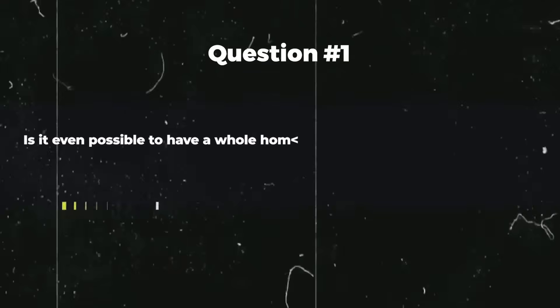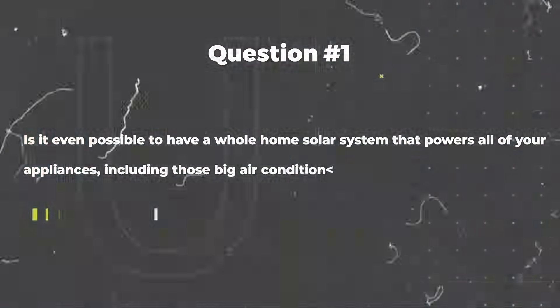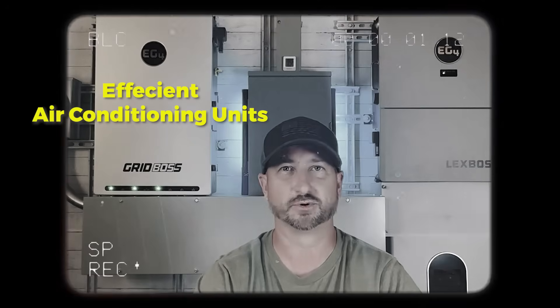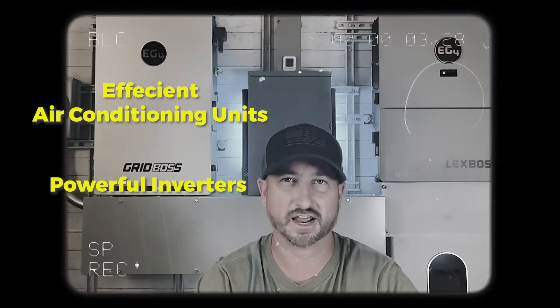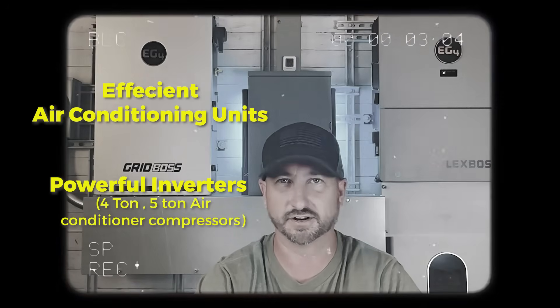Question number one: is it even possible to have a whole home solar system that powers all of your appliances, including those big air conditioners? The answer is absolutely yes. This isn't 10 years ago where we didn't have real efficient air conditioning units and we didn't have inverters that could handle the surge and startup of those larger four-ton, five-ton air conditioner compressors. Now there are energy efficient appliances you can swap out in your house.